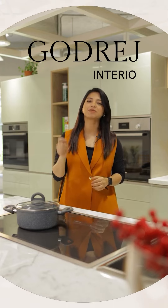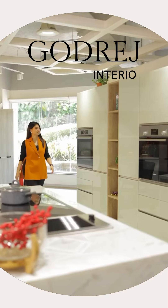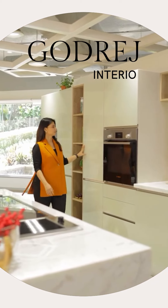What if I told you the secret to a clean, minimalistic kitchen lies in its design? I am at the Godrej Interior Kitchen and I am super excited to share my ultimate non-negotiables when it comes to kitchen design.